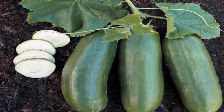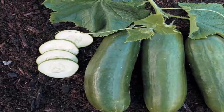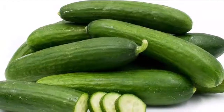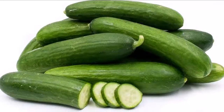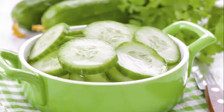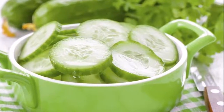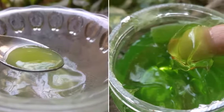With this gel we will be able to significantly rejuvenate our skin. It is very good to use as a night cream — we apply it at night and the next day we remove it with warm water. Keep it in the refrigerator; it can last up to a week or about 10 days if you add vitamin C.